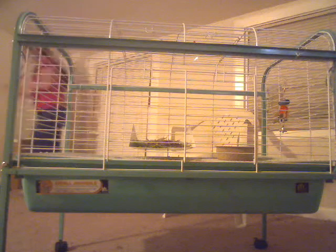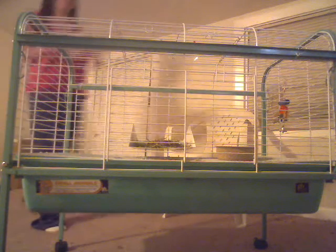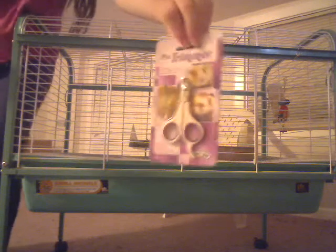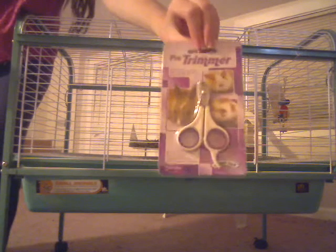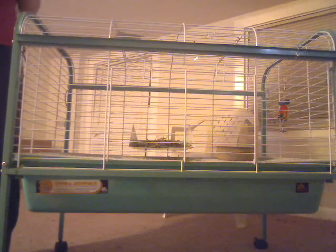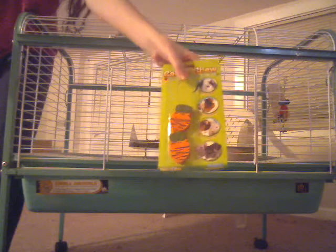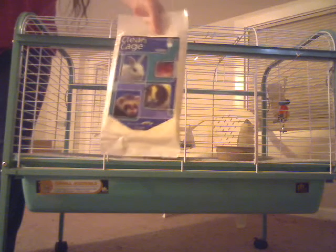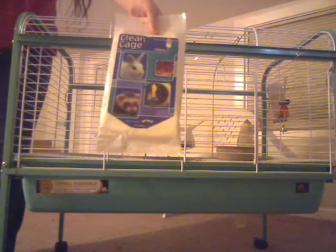And this stuff right here is the nail trimmer. I have to cut Elvis' nails. I know it's going to be fine. Here's the carrot chews — one is missing. And this is some cage wipes right here, so that I can clean the cage better.